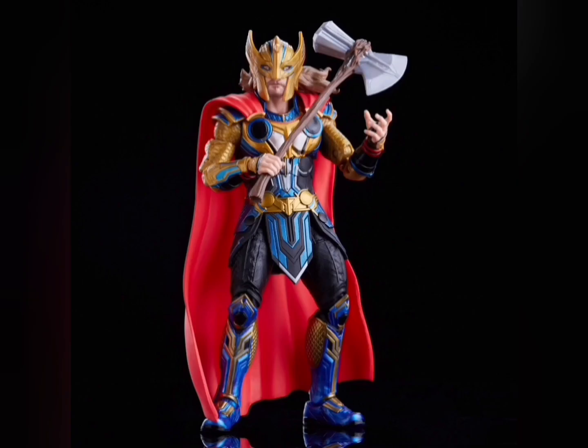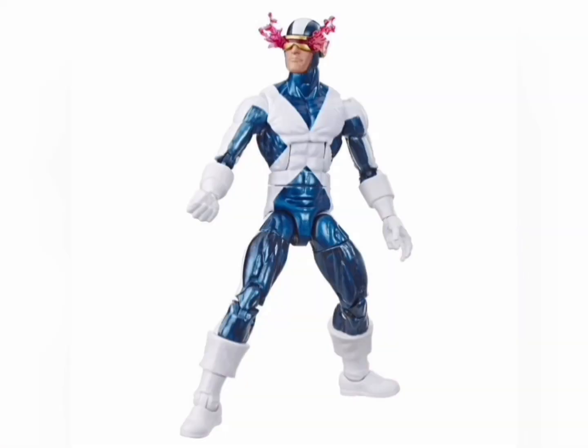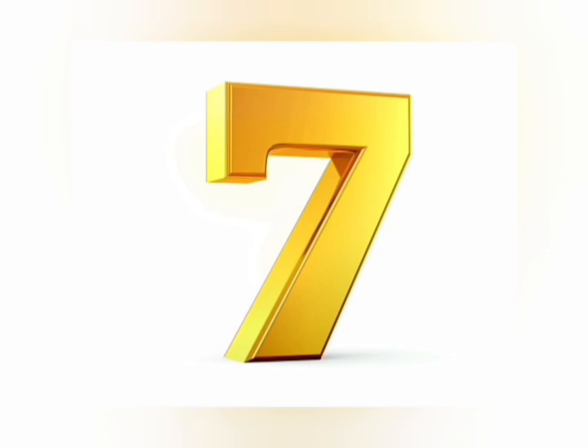Number 8: Doctor Strange, Retro Cyclops, and Hobgoblin. These are great figures this year with very cool designs, especially the movie ones. They're in the number 8 spot.